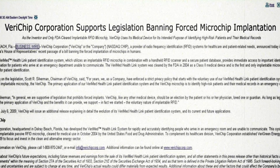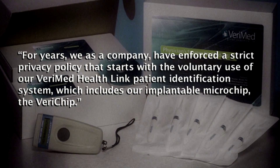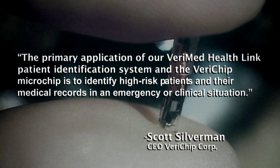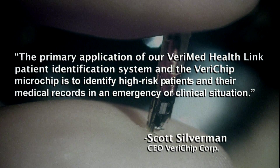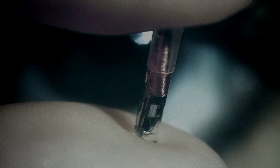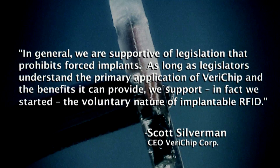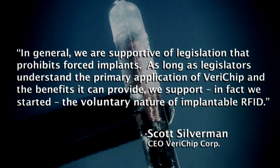Scott Silverman trumpeted: For years, we as a company have enforced a strict privacy policy that starts with the voluntary use of our VeriMed HealthLink patient identification system, which includes our implantable microchip, the Verichip. The primary application is to identify high-risk patients and their medical records in an emergency or clinical situation. In general, we are supportive of legislation that prohibits forced implants. As long as legislators understand the primary application of Verichip and the benefits it can provide, we support — in fact we started — the voluntary nature of implantable RFID.